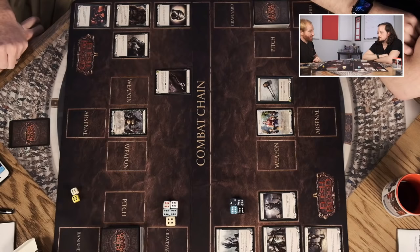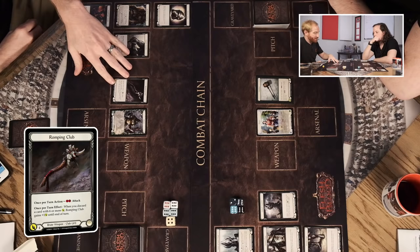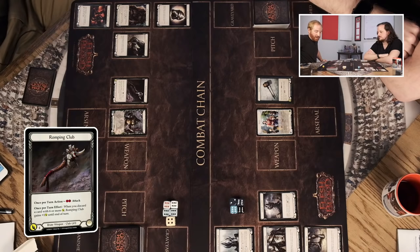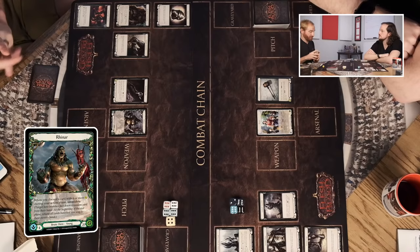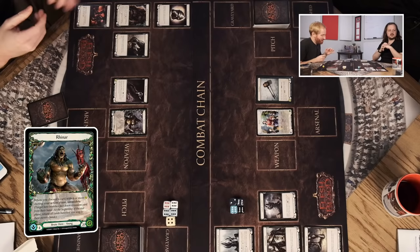Let's do a rundown of my weapon — the Romping Club. It says once per turn I can spend two resources to attack. I can slide it up to put it on the chain — this is the combat chain. I also have a once-per-turn effect: when I discard a card with six or more attack, Romping Club gains plus one until end of turn. Romping Club has four attack in the bottom left. Rhinar himself also says: when you discard a card with six or more attack during your action phase, you gain Intimidate — target hero banishes face down a random card from their hand, which returns at the beginning of the end phase.